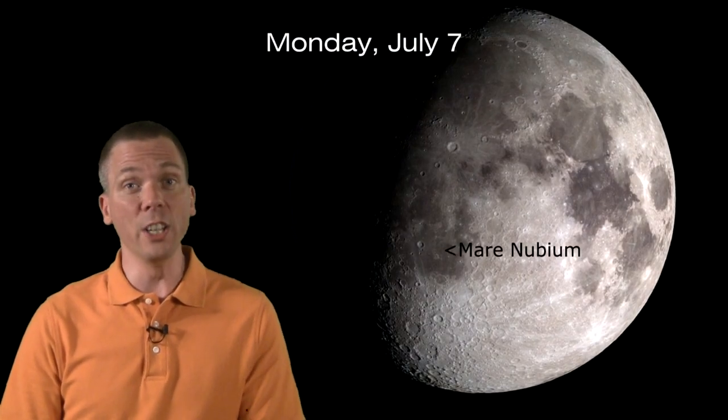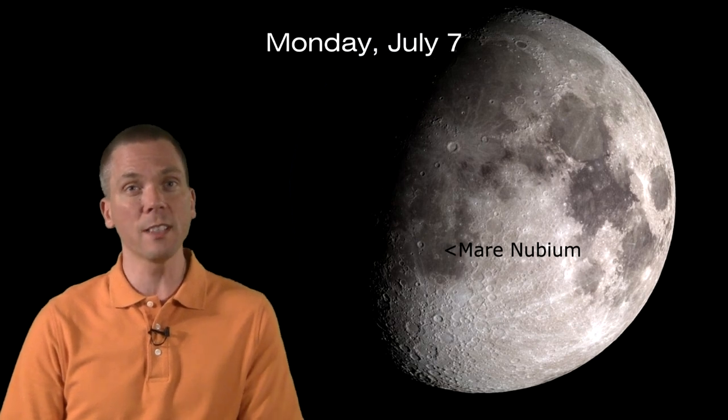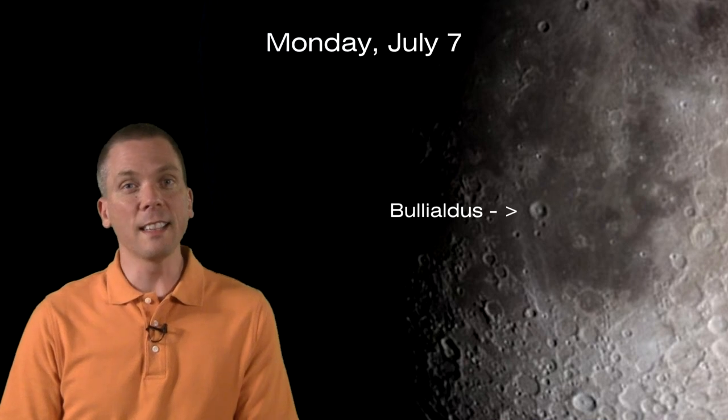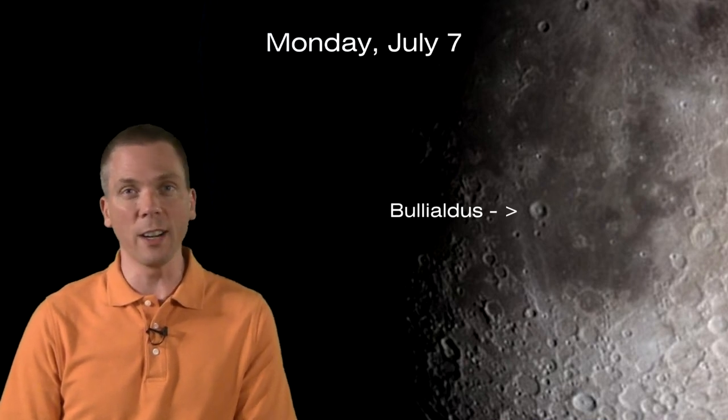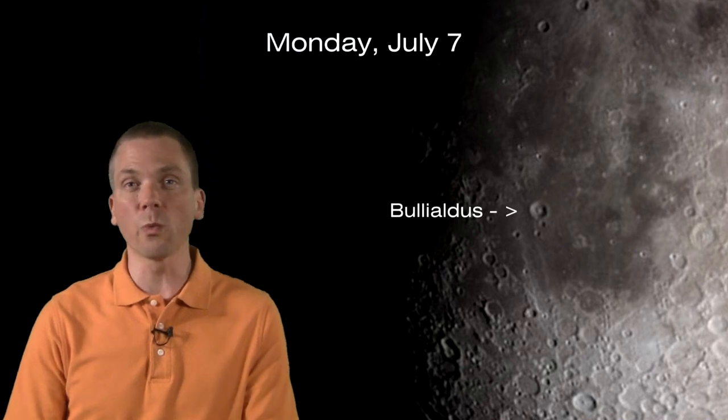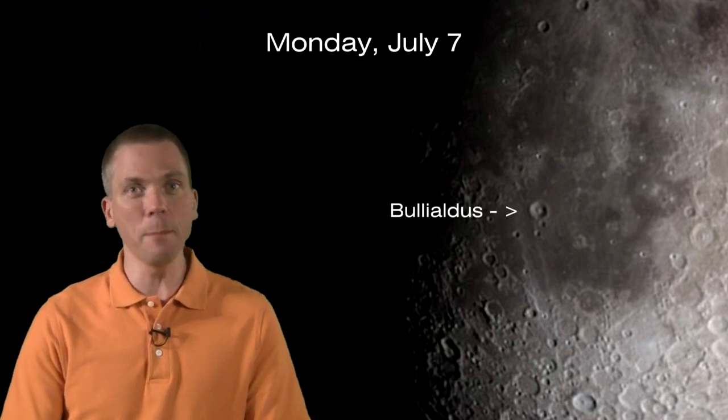Starting on Monday, let's get acquainted with a larger feature on the Moon. Mare Nubium is the dark section in the southern section of the lunar surface near the Terminator. Bullialdus is the prominent one here — a 59-kilometers-across crater. Look for the central peaks, terraced walls, and an interesting radial pattern surrounding the area outside the impact.